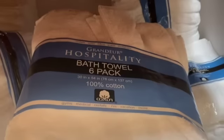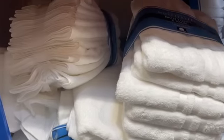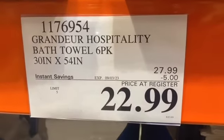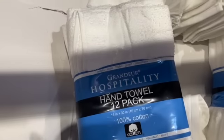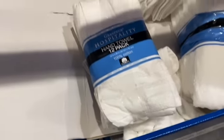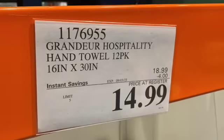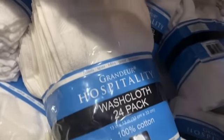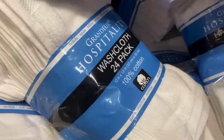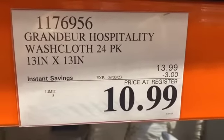6-pack Grandeur Hospitality Bath Towels, 30 by 54 inches in white, $27.99, $5.00 off, $22.99. They also have a 12-pack of hand towels, 16 by 30 inches in white, $18.99, take $4.00 off, $14.99. And a 24-pack of washcloths, 13 by 13 inches, $13.99, $3.00 off, $10.99.